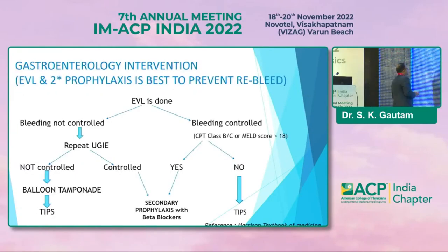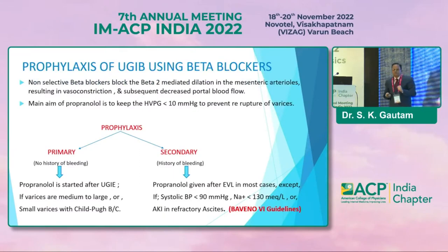Endoscopic variceal ligation and secondary prophylaxis are best to prevent re-bleed. For the endoscopic procedure, go for endoscopic variceal ligation. If bleeding is not controlled, repeat endoscopy. If bleeding is controlled, go for secondary prophylaxis in the form of beta blocker. If not controlled, plan for TIPS; before TIPS, bleeding can be temporized by balloon tamponade. The non-selective beta blocker blocks beta-2 mediated dilation of the mesenteric arterioles, resulting in vasoconstriction and subsequently decreased portal blood flow. The main aim is to keep HVPG below 12 mmHg to prevent re-rupture of varices.